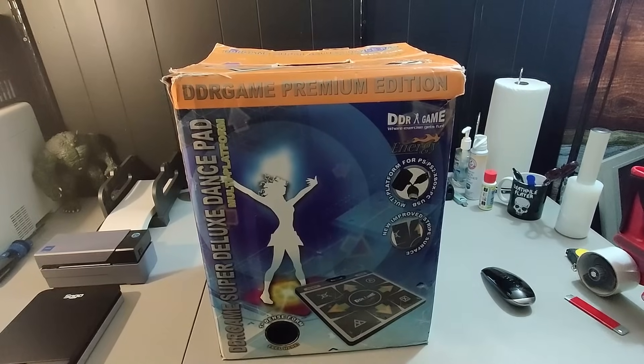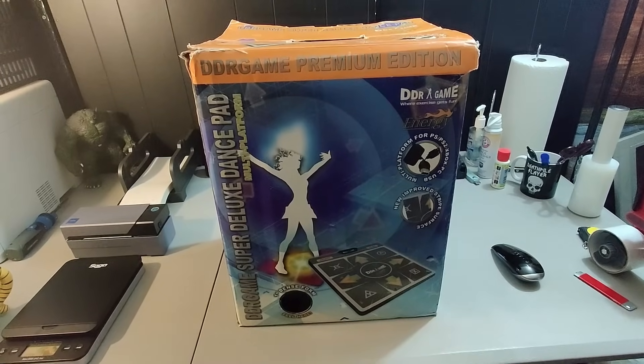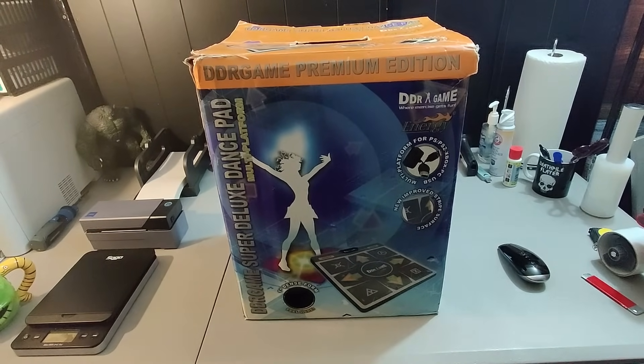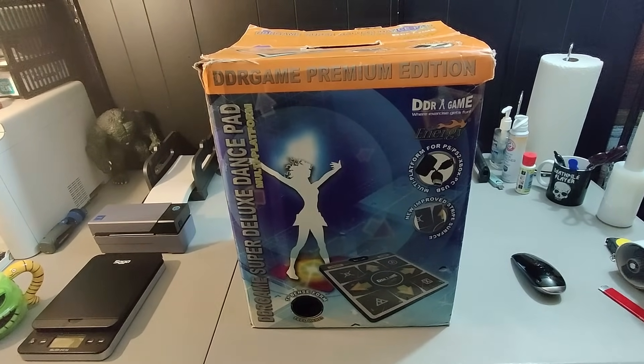Here is a DDR Super Deluxe dance pad — it says the foam on the bottom, pretty rare. I paid $4.99 for this at a Goodwill and I sold it for $125 plus shipping. Somebody bought it, canceled the order, then I relisted it and it sold. Took about three to four months to sell, but not that bad for easily a hundred dollars profit.